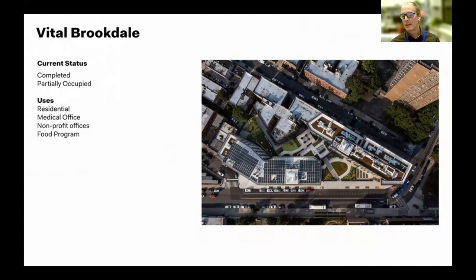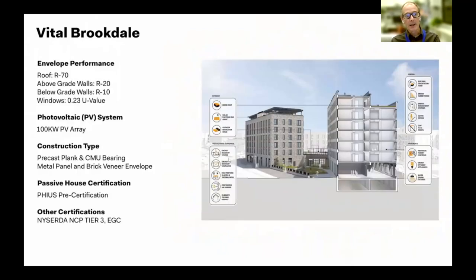My view of passive house is that it should not be something available only to the elites in our society. It should be much more democratized, and I think each one of these projects I'm showing you today is achieving that.